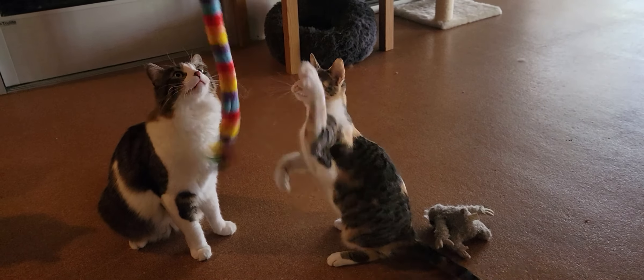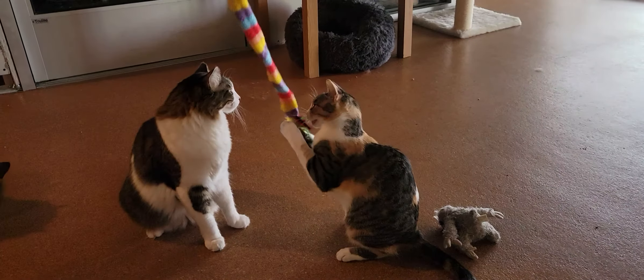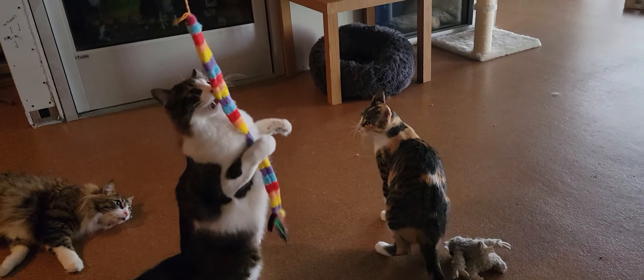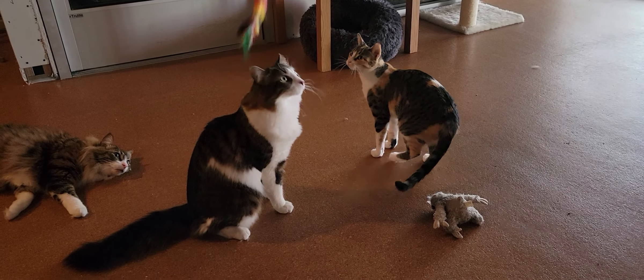We got Nibbler — excuse me — we got Bender and Nina playing with the toy there. And Nibbler is in the foreground right over there flopping on over. Thanks so much for joining us. You have a great day. We'll see you soon.